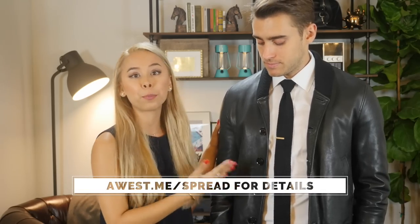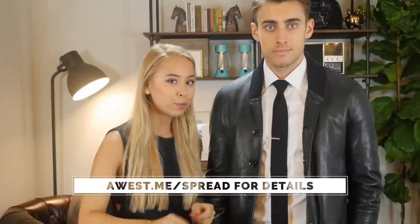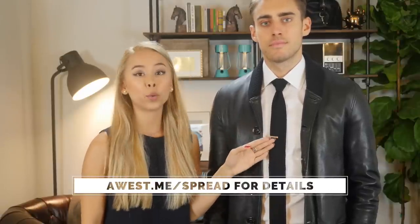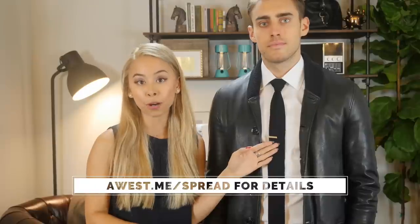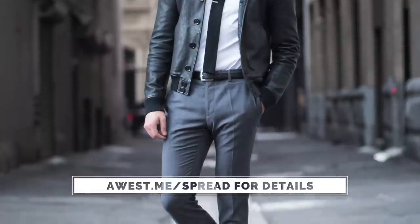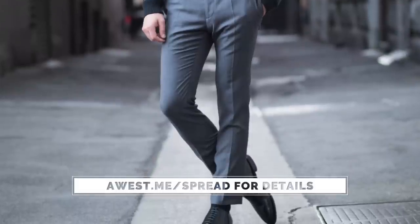I have Michael here to help demonstrate the different ways you can wear a semi-spread collared dress shirt. Right now I have him in a great leather jacket by Burberry Britt, a white dress shirt by Brooks Brothers in their Milano fit — which is their extra slim fit — a black knit tie and tie bar both by The Tie Bar, a black belt by Allen Edmonds, gray suit pants by Brooks Brothers Red Fleece, and black dress shoes by Allen Edmonds.